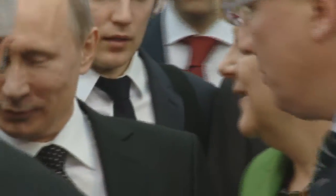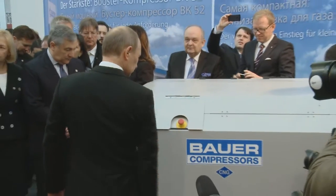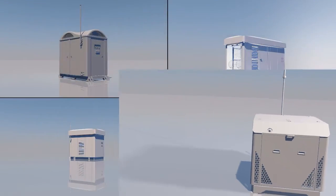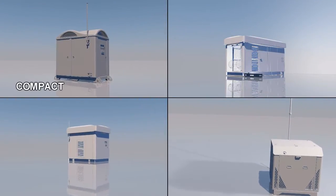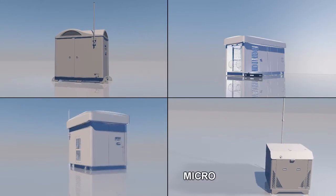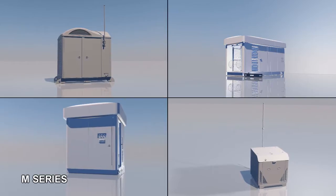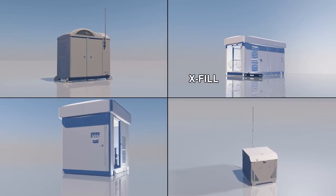Germany's Chancellor for Energy Transition, Angela Merkel, and the President of the Natural Gas Nation of Russia were among the first to examine our new range of CNG systems. Bauer supplies four standardized system types that cover the full scope of CNG refueling station requirements, engineered to meet the various code and environmental requirements across the globe.